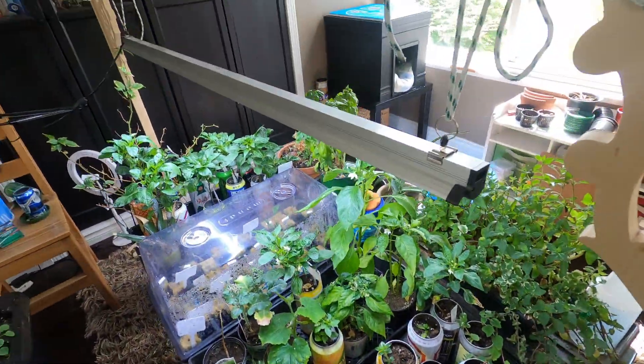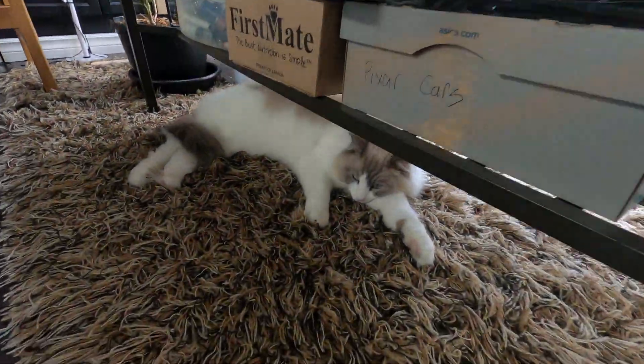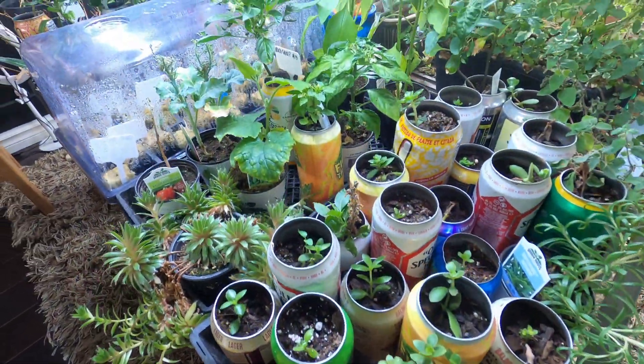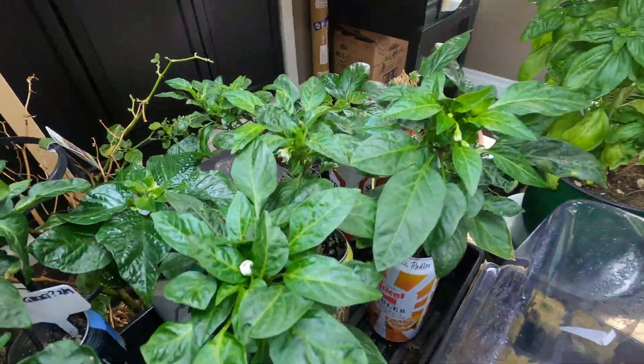Fun little project. I just got a grow light in here — I made a little stand for it. I got some of these outside.